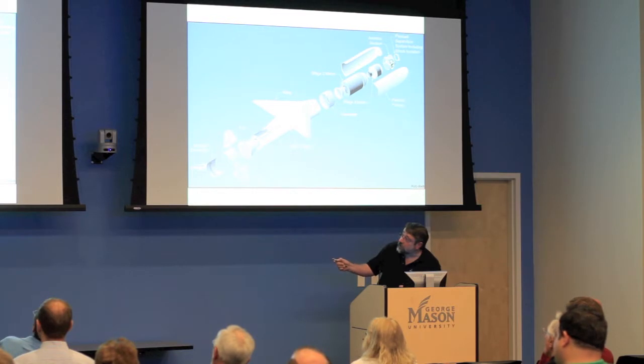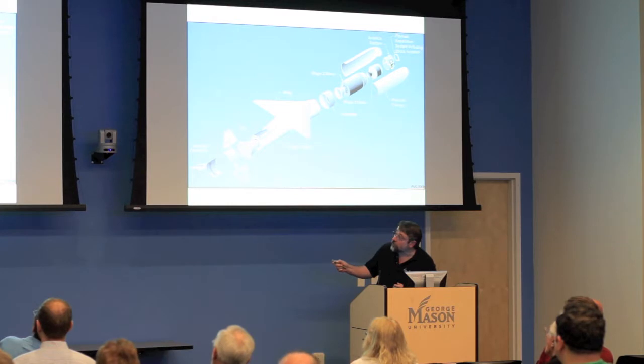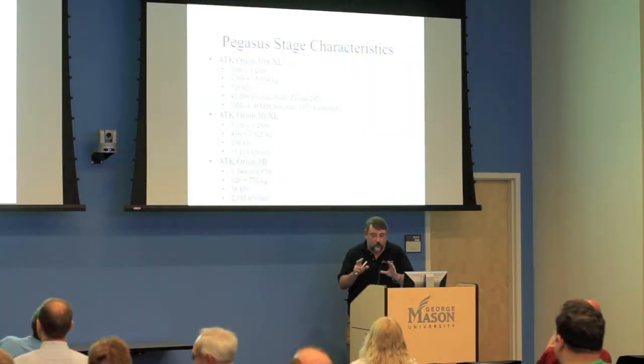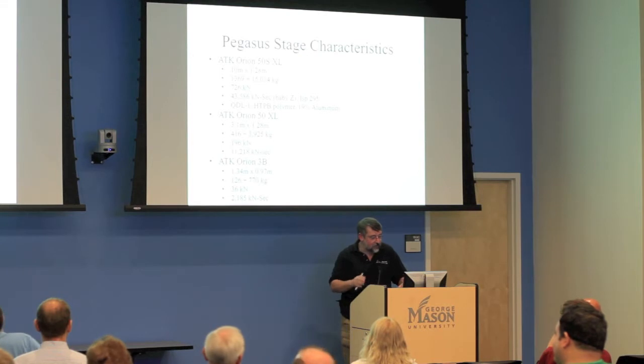After the first stage burns out there's a second stage, a fairing to protect the science payload from atmospheric forces during the ferry flight. A third stage gets it into final orbit. All stages are solid propellant, which is nice because you don't have to worry about cryogenic liquids. The bad news is that you're sitting next to 40,000 pounds of low explosives while your spacecraft is powered on — which tends to bring a focus to testing activity.